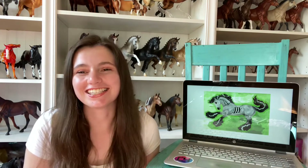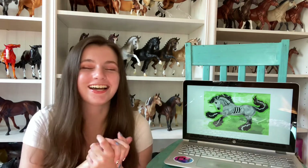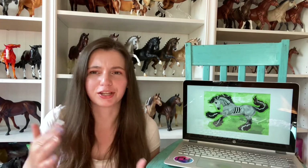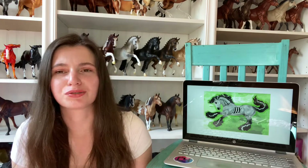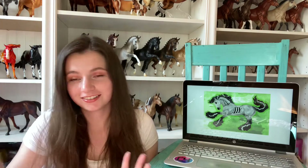Hey guys, it is Briar Trott here and welcome to my channel or welcome back to my channel. It's been a while — I feel like I say that every time I make a new video now. Life's crazy, but you don't need to hear the same thing over and over again.